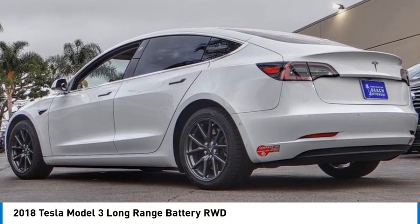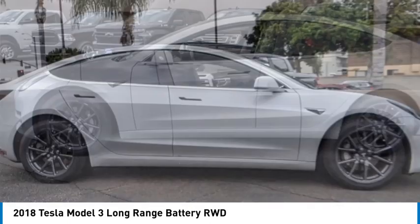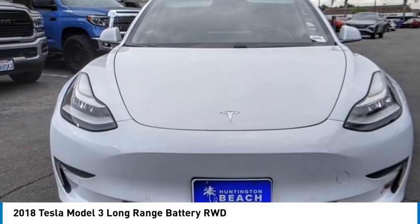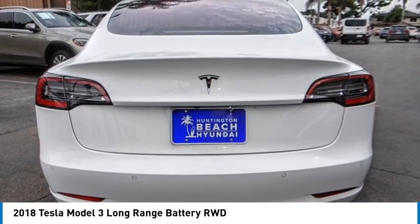Looking for the right vehicle? Check out the 2018 Model 3. The Tesla Model 3 was built for safety, technology, efficiency, and acceleration. That rare combination makes this a vehicle for the ages.